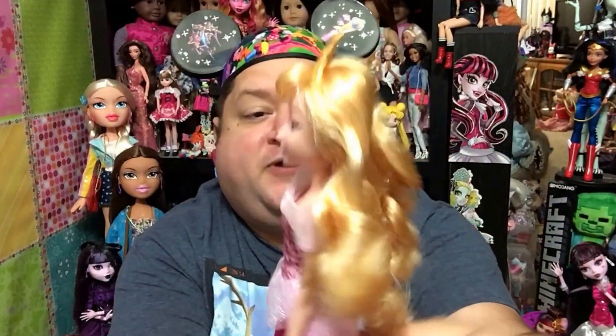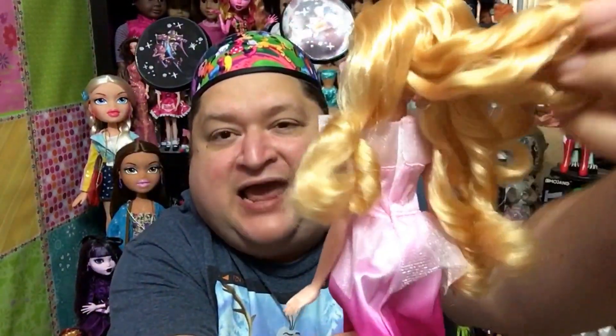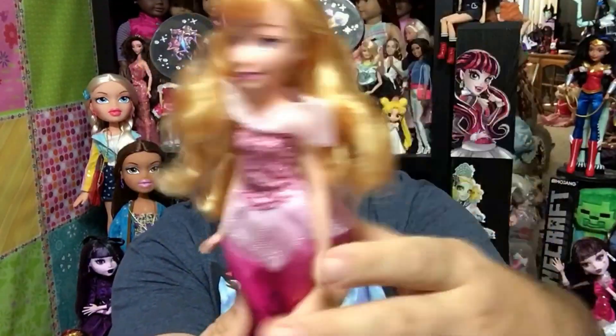She's super, super pretty — I love these wild curls. The only thing I will say about this doll that I do not love — and I'm gonna be picky — is her crown. I don't like the big, huge ball on top. I usually just like Aurora with her classic crown, which is really simple. But this one has a huge, like, golf ball on the top.